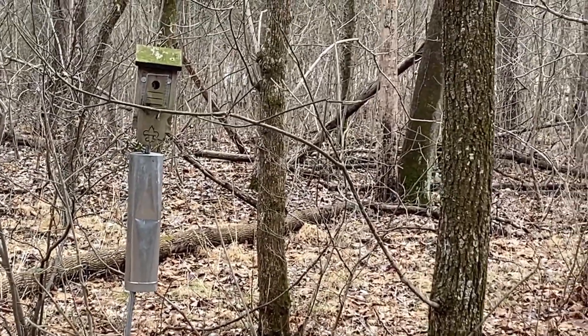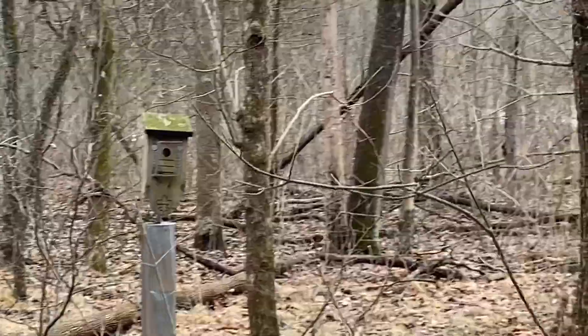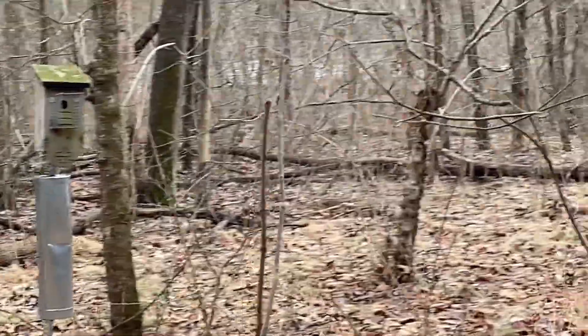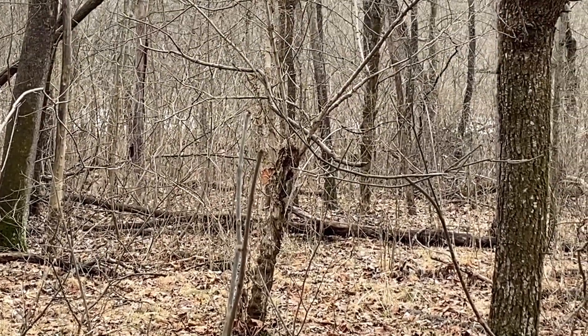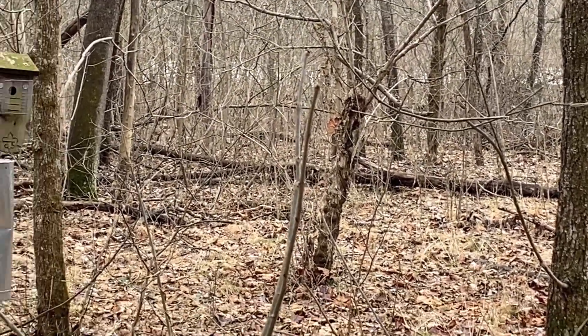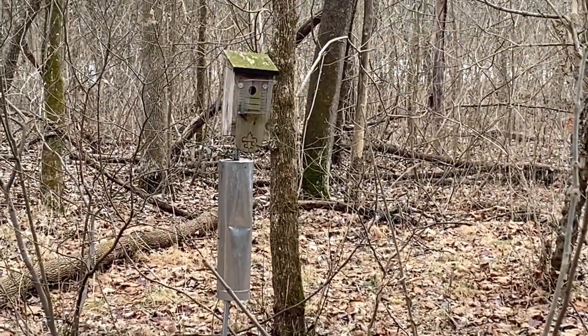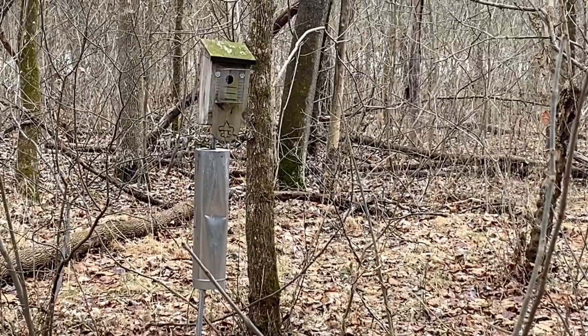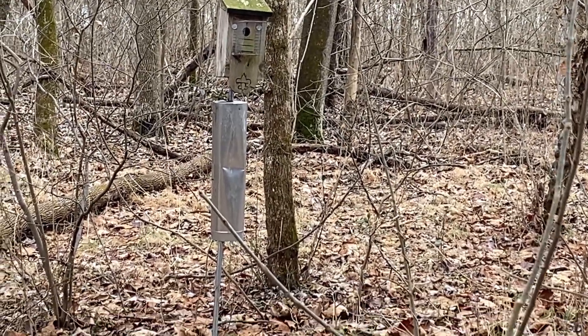So we are noticing that there are quite a few of these birdhouses. We're not sure what particular species these were built for, but we noticed that there was the Boy Scout emblem on them. So I'm assuming that the Boy Scouts built these. I just wanted to do a shout out to the Boy Scouts, if they did in fact build these, and say thank you. Very cool.